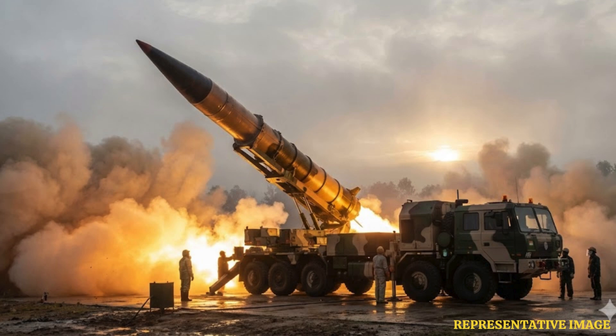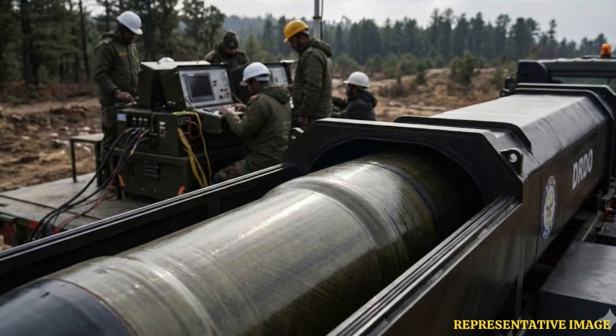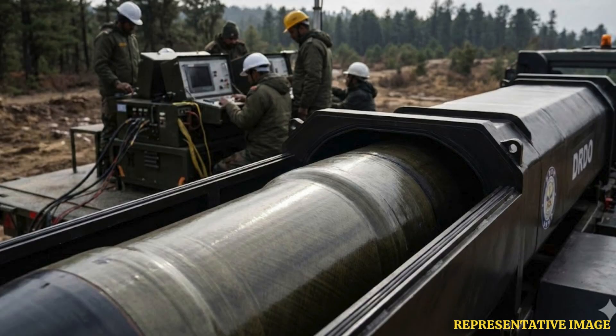The first missile is the Agni-5, India's long-range strategic backbone. It is India's best-known long-range ballistic missile, intended to strike targets at distances of around 5,000 kilometers or more. It is canister-launched, improving mobility and reducing preparation time. With its reach deep into continental space, it is often regarded as the cornerstone of India's long-range strategic capability.